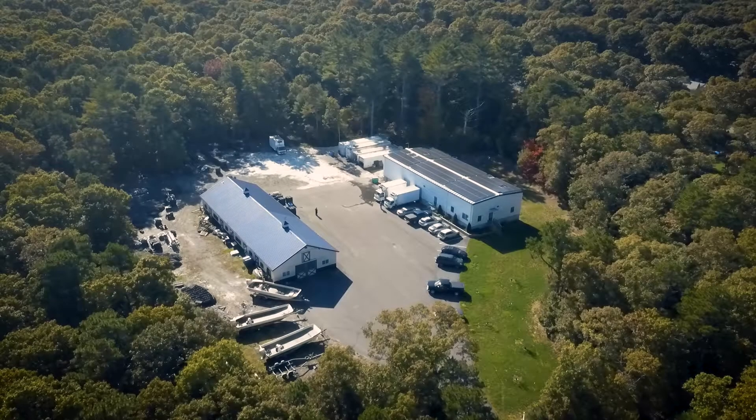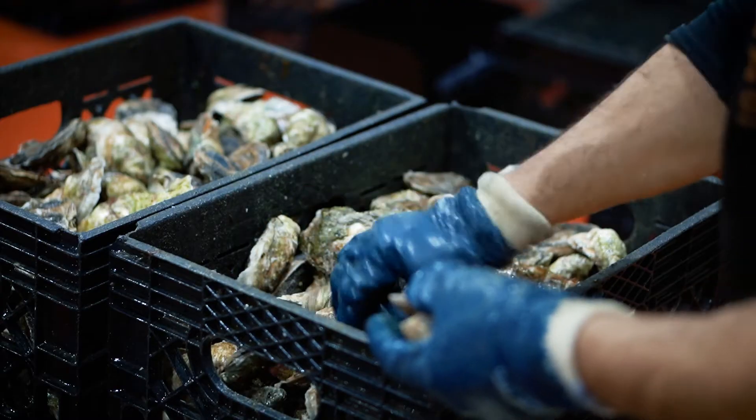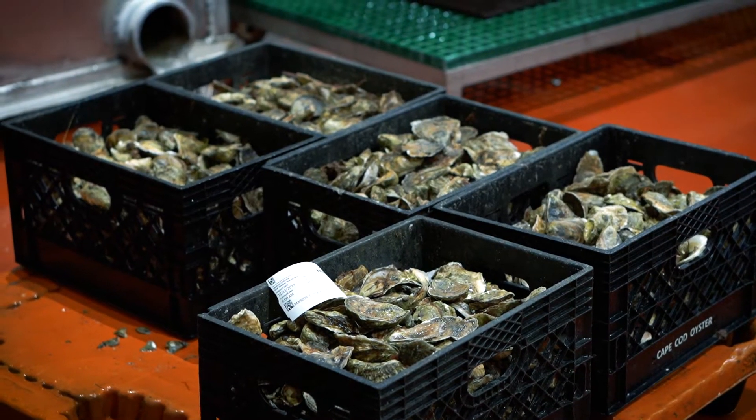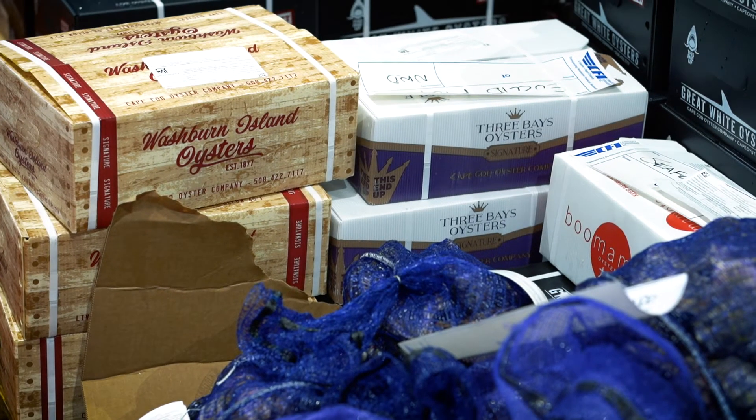My name is Connor McInerney. I work here as a shipping coordinator and I'm also in charge of our New York sales market. Essentially I'm in charge of oysters in, oysters out. I make sure we have enough oysters here for separating and to meet the needs of our market demands.